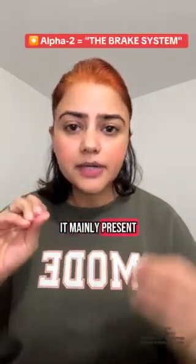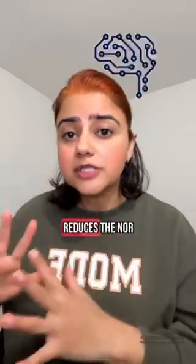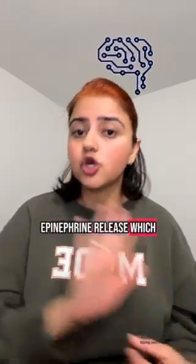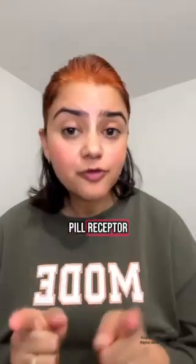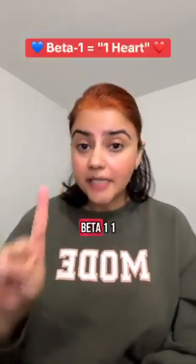Alpha 2 receptor — it is like a brake system. It is mainly present in the central nervous system and reduces norepinephrine release, which causes lower blood pressure. Think of it as the 'chill pill' receptor.